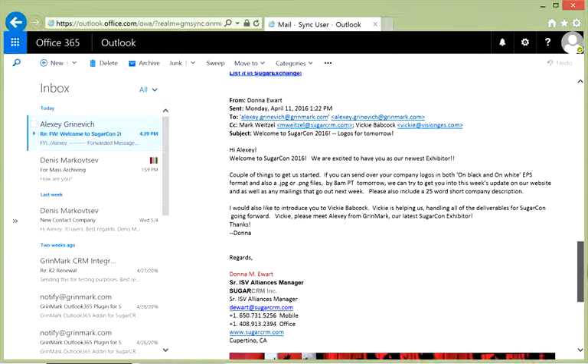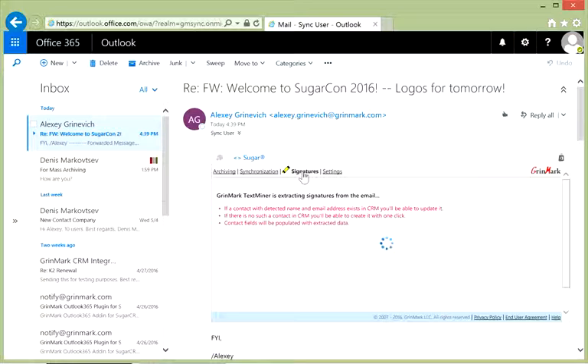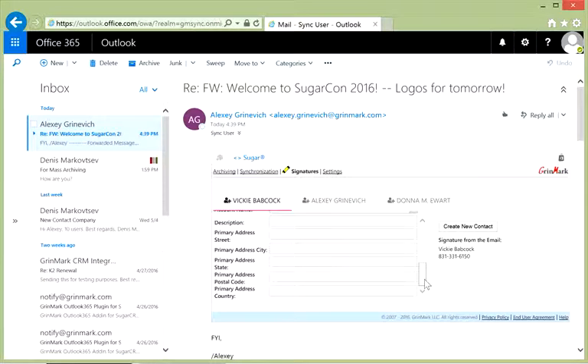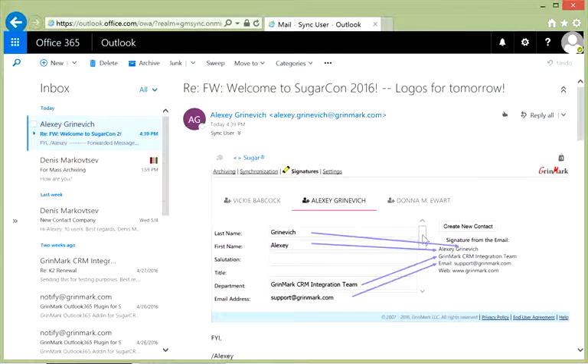Luckily, Greenmark TextMiner can do it for you. It can look through the mail message body, extract information about contacts, and make it structured — finding first and last name, title, phone, department, address, and so on. This information is then compared to the Sugar contacts base, and you are advised either to create a new contact or update some information for existing contacts.